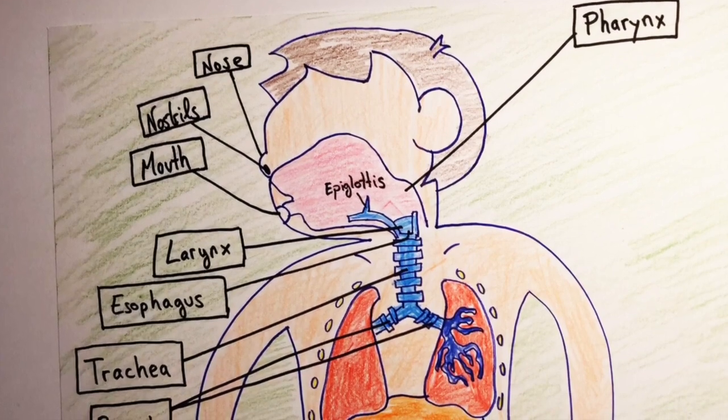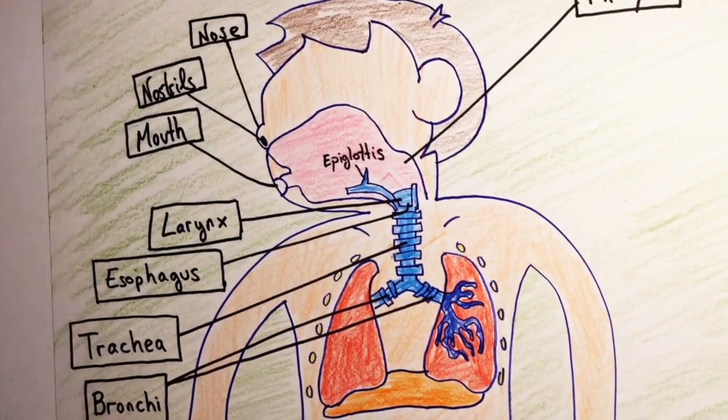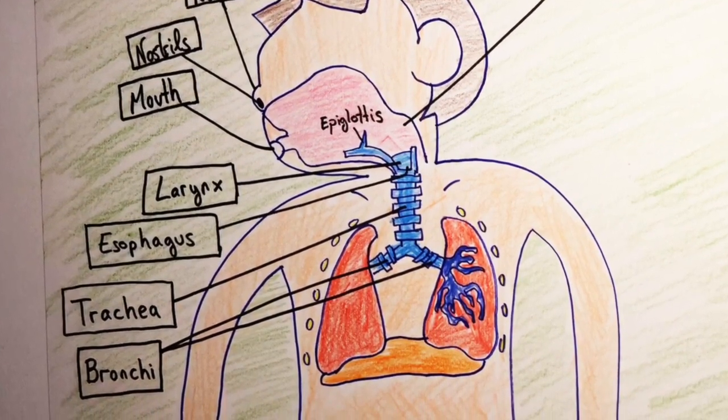Air travels through the trachea. The trachea is divided into two branches called bronchi. These bronchi take the air to each lung.